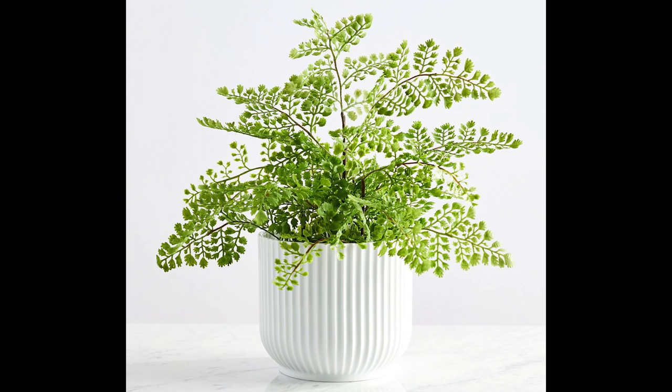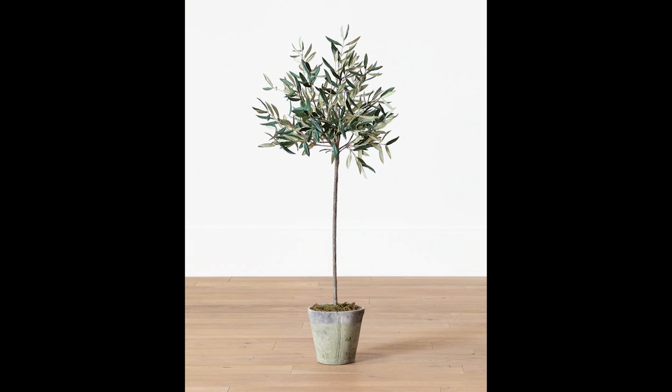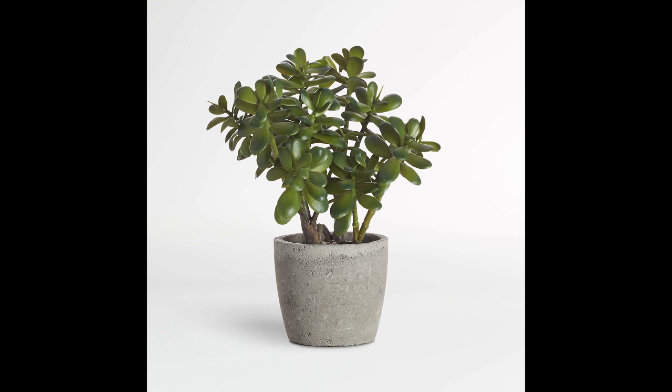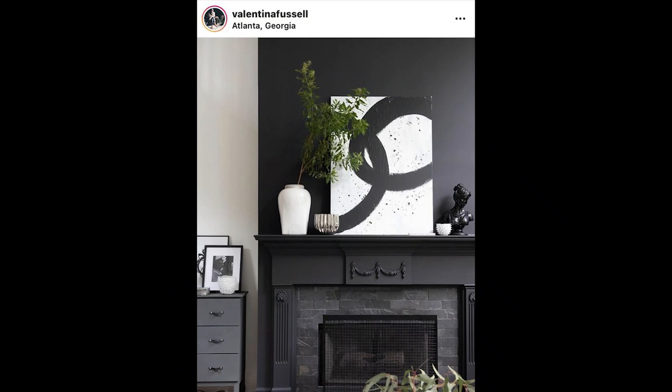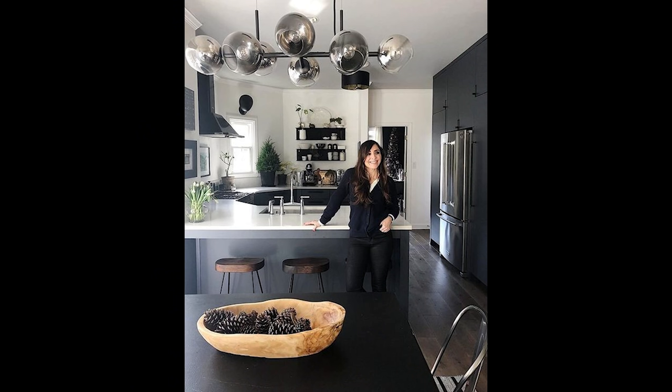Florals and greenery will completely transform your space. I try not to use too many faux florals because a lot of the fakes just aren't great, but if you want faux, some of the best places are Pottery Barn, Studio McGee, and Crate and Barrel. If you don't want faux, go out to your garden or neighborhood. My neighbors tease me when they're trimming hedges — I always ask for the clippings to put in a vase. They say 'you just want our trash' and I say 'it's not trash, it's treasure.' I take the clippers out, trim a piece off the bushes, and it instantly transforms the home.